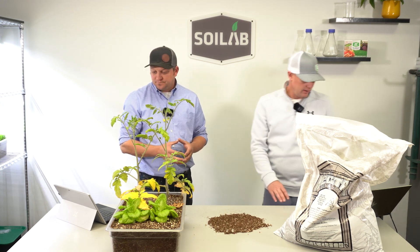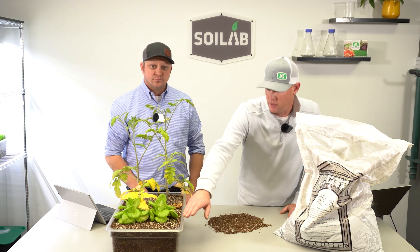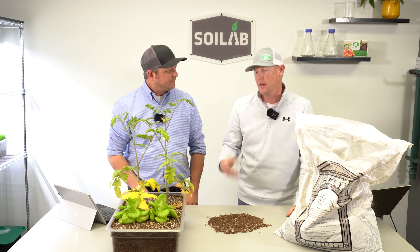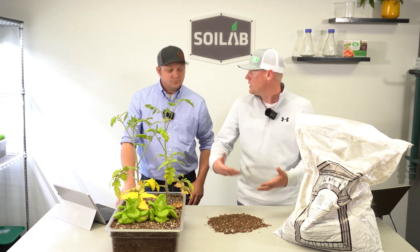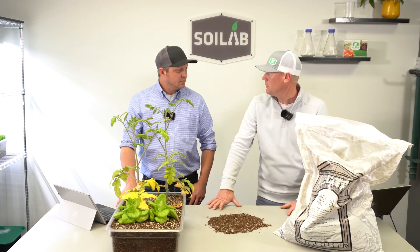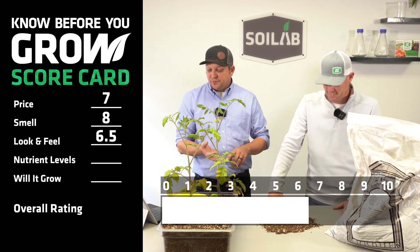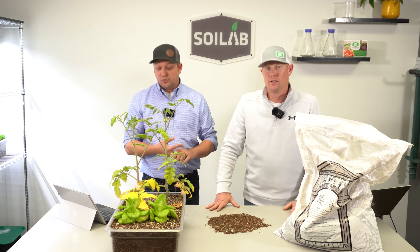I landed at a 6 on this one — just seeing the perlite really come to the surface and change the look. I'm looking for more of a natural soil look. The perlite really came to the surface as we watered, but it did have good density and watered well. Can we meet in the middle there? Six and a half it is. So we're at a 7 for price, an 8 for smell, and a 6.5 for look and feel.